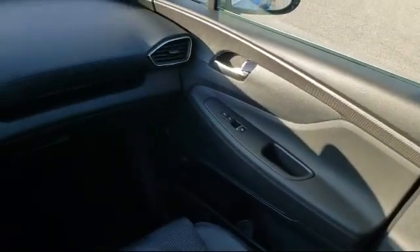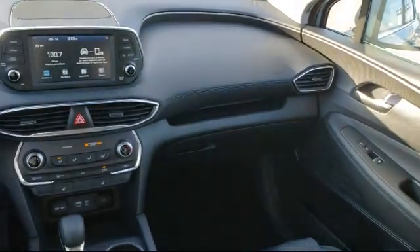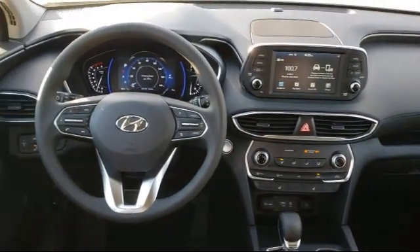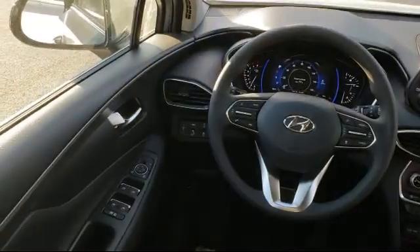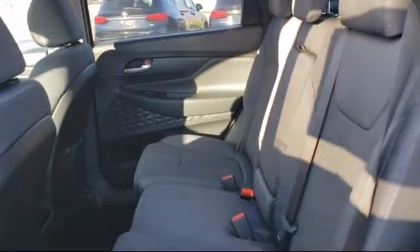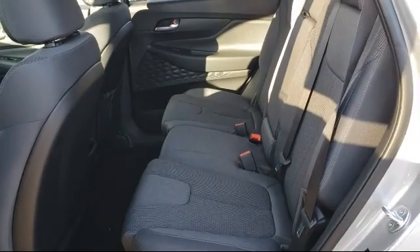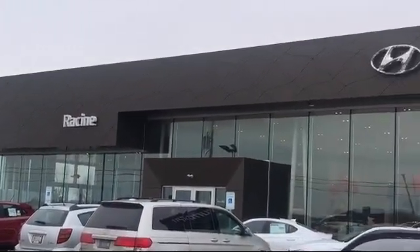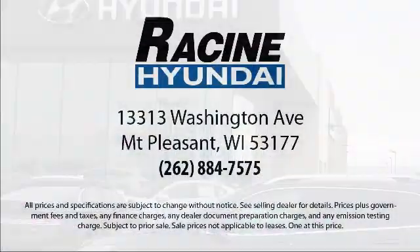So come visit us here at Racing Hyundai — you'll be glad you did. We are located at 13313 Washington Avenue in Mount Pleasant. We'll see you next time. Thank you.